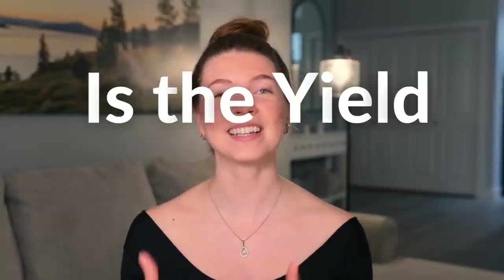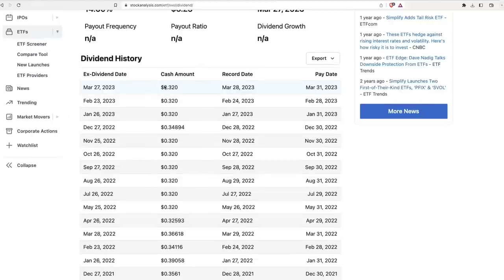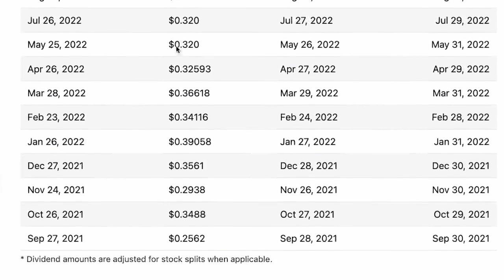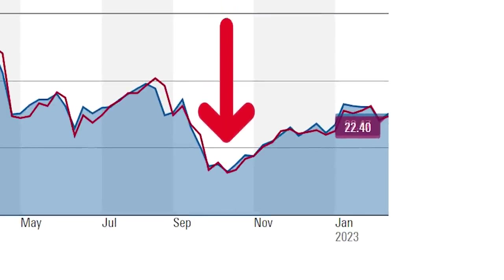This raises a question on the sustainability of SVOL's dividend yield. Looking at its dividend history, the ETF has managed to consistently yield $0.32 per month throughout 2022, and its yield has stayed relatively consistent — a very good sign. But SVOL's NAV is 20% lower now than it was in the beginning of 2022. Since markets bottomed in October, SVOL's NAV has been steadily climbing from a low of $20.56 to $22.40, indicating the fund has been able to earn more than its distribution yield. However, if markets resume their declines, it is likely that SVOL will also resume the NAV declines we saw in 2022, and investors may see a reduction in its dividend yield.